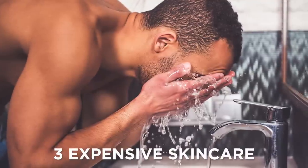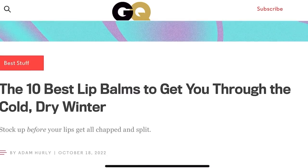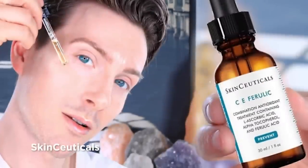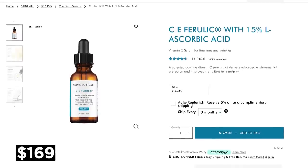Coming in at number three, we have expensive skincare. Now y'all know I'm no expert, but I do keep my eyes on different areas of fashion, and obviously that includes men's grooming. One thing that's super popular, especially on TikTok for some reason, is this vitamin C serum by a brand called Skin Sensuals. But as you can see, it goes for like $200.